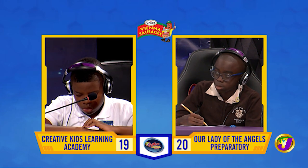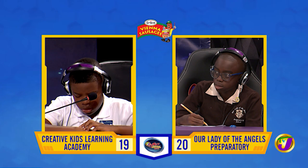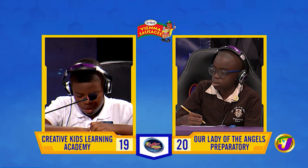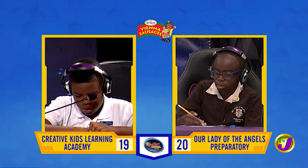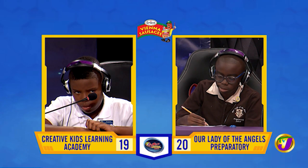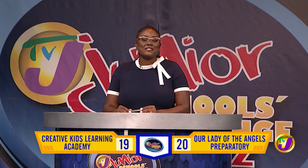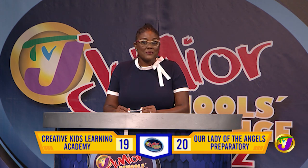Ramon, what was the name of the plantation on which Tacky led his revolt in St. Mary, Jamaica in 1760? Daniel, want to try? No, thank you. It's the Frontier Plantation. And that's the end of the final face-off and the end of Section 2. The scores are Creative Kids Learning Academy on 19 and Our Lady of the Angels Prep on 20. Stay tuned — the final challenge will determine our winners right after this break.